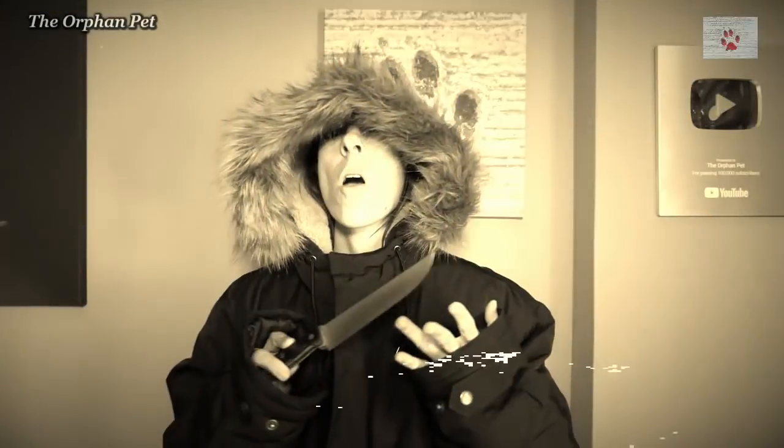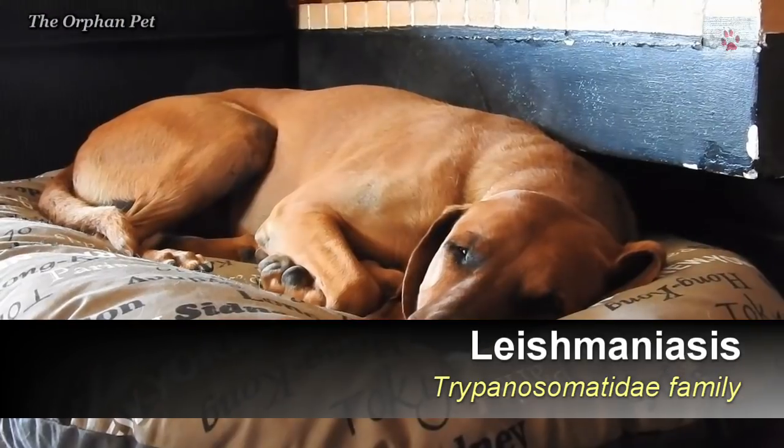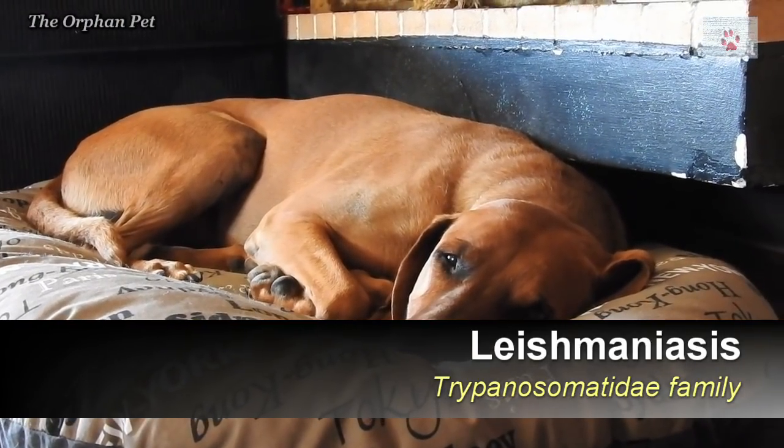Number five — the king of them all, the mystery disease — Leishmaniasis. It's the one everybody is afraid of, apart from us, because we live with it and we see it as anything but scary. My dog Apollo has had it and he has been testing negative for years now and he's as healthy as can be.